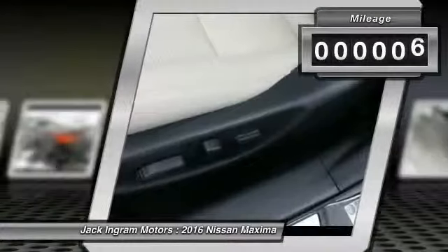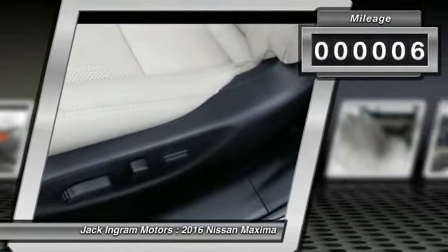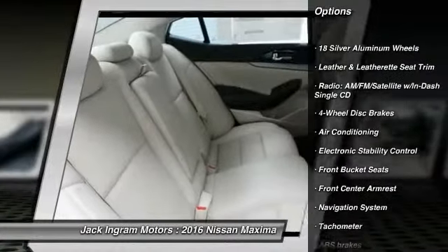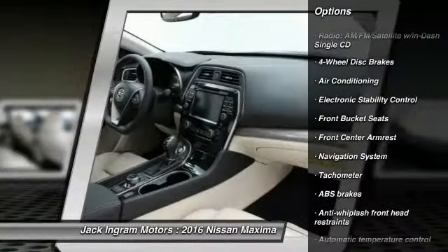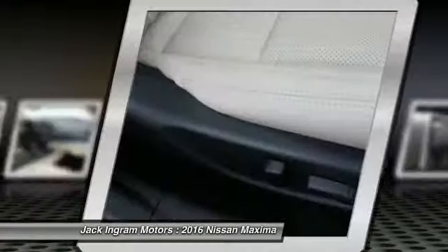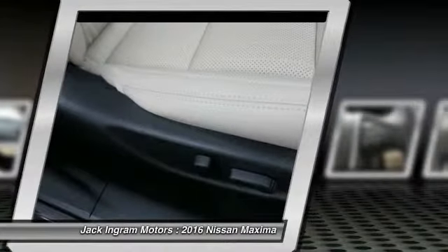This vehicle has less than 100 miles. Here are some of this vehicle's great options: traction control, power passenger seat, navigation system, dual airbags, power steering, air conditioning, front four-wheel disc brakes, fog lights, heated front seats, heated steering wheel.